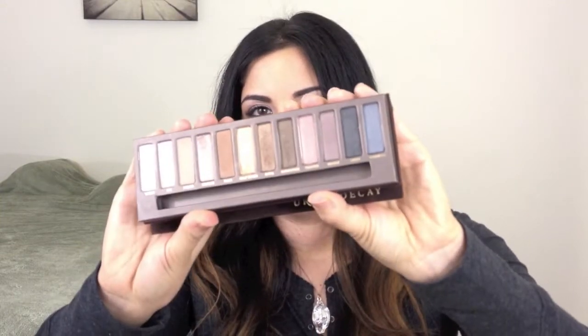Another eyeshadow palette I've really been loving this month is the Naked Palette from Urban Decay. It comes with a lot of really nice neutral shades, brown shimmery colors, as well as a few darker colors on the end for a smoky eye. The shimmery golds have been really nice for summer. It comes with an eyeshadow brush and also a mini Urban Decay Primer Potion. For around $50, I think this is a really good deal.